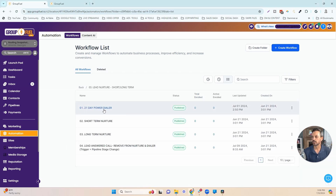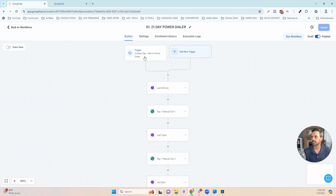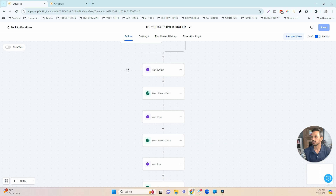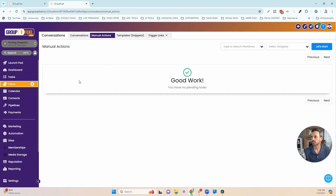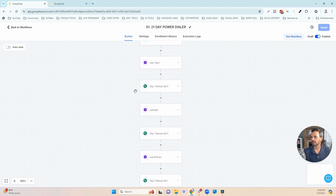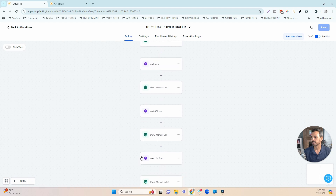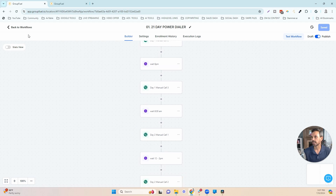Let's look at folder three. The first workflow is the 21-day power dialer. From the incoming new lead workflow, a tag 'add to power dialer' was added — that's the trigger to get this lead into the power dialer. Every day for 21 days straight at 8:30 AM, it adds a manual call to the manual actions section. If they don't answer, it moves to 12 PM and pushes another manual call. If still no answer, it moves to a 6 PM call, then waits until 8:30 AM the next morning — continuing that process for 21 days straight.